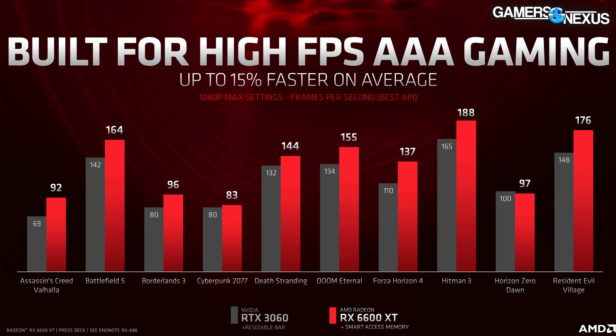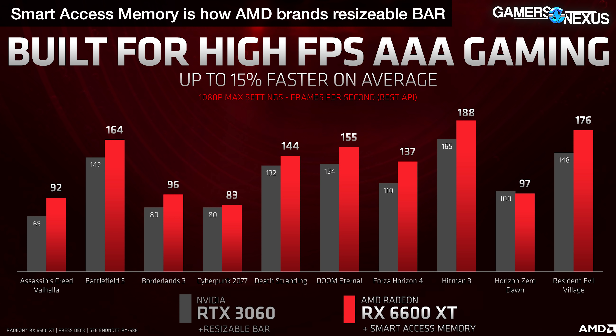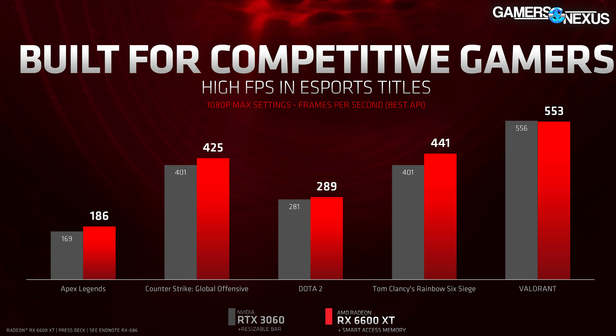We'll look at a couple of AMD's performance claims. AMD is expecting to compare most directly to the RTX 3060, and it has benchmarks with both devices using rebar, claiming an uplift in most but not all titles. AMD also showed a closer battle between the two in what it calls esports titles — games like Dota 2, CSGO, Apex Legends, Rainbow Six, and Valorant.